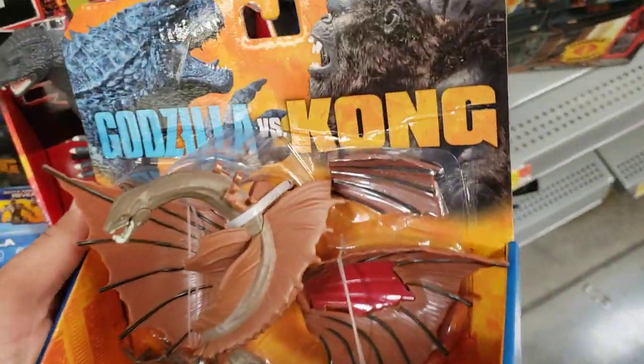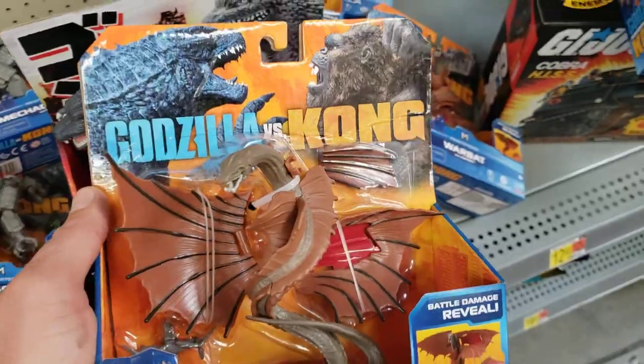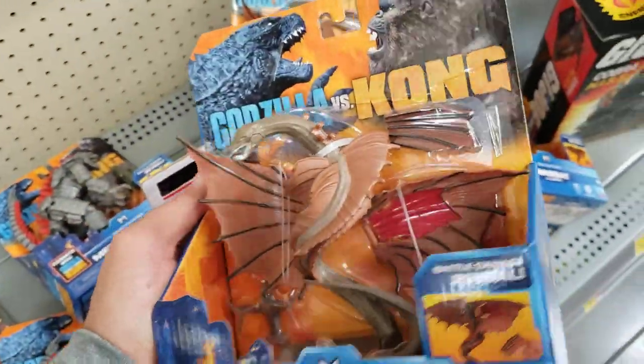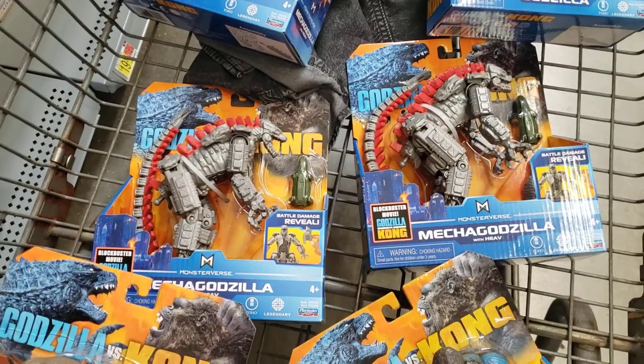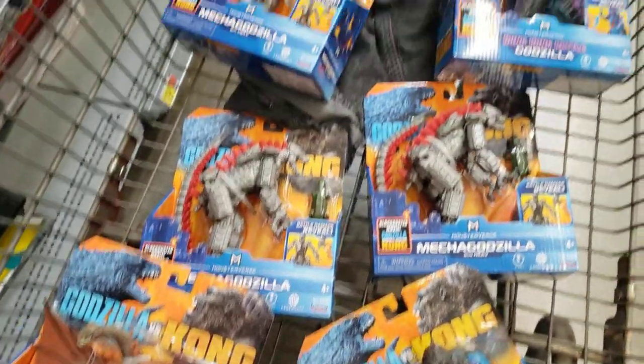I'm going to get the War Bat. Unfortunately they all have that crease, but it is what it is — it's not like I'm a flipper looking to sell it and needs to be in perfect condition. This is just going to be my own personal display. Check it out, guys. I'm definitely going to be doing a giveaway on one of the Mechagodzillas — make sure to follow, hit the subscribe button. Maybe you'll win it. So good, guys. Good score.